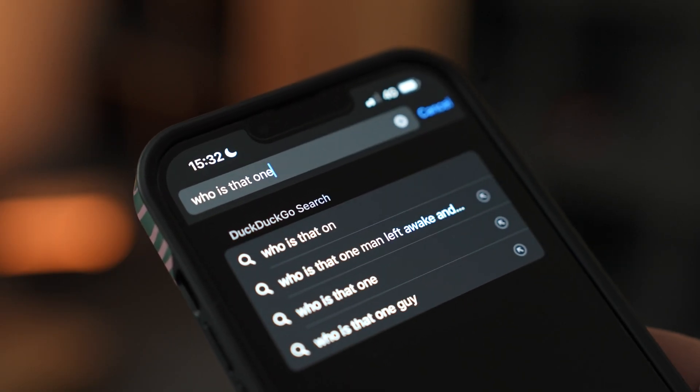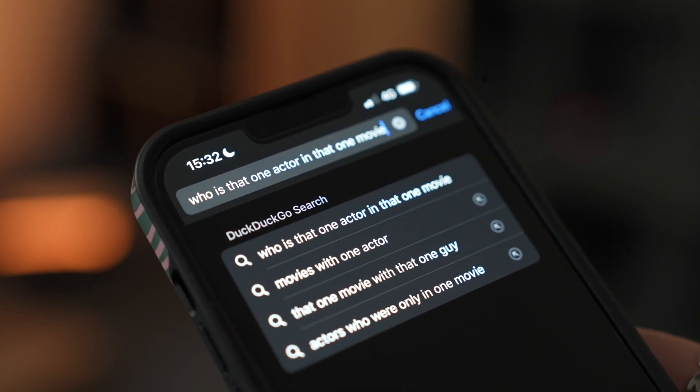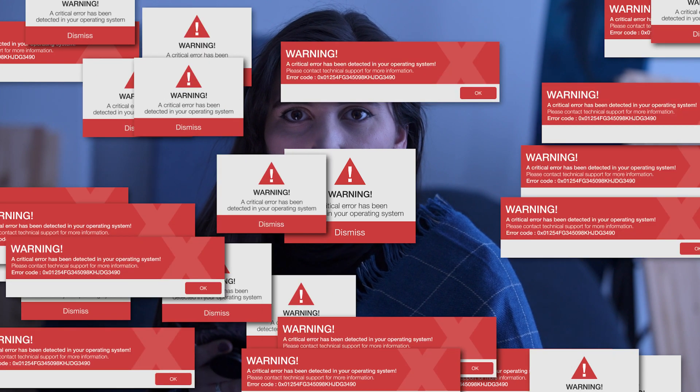Here's a horror story. You wake up at 3am in a cold sweat. You need to find out who was that one actor in that one movie you saw three years ago. You open your phone and you lose control — apps, websites, even your email starts opening on its own. Someone is controlling your phone, and you can't do anything besides turn it off and hope that hackers haven't done too much damage.